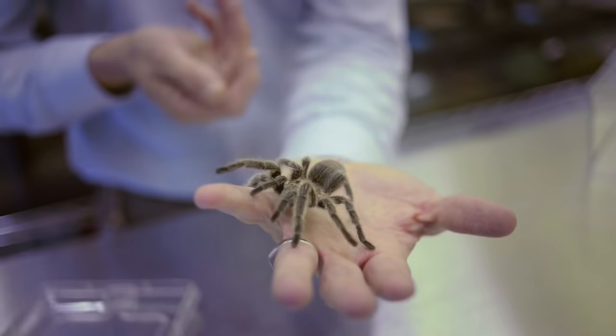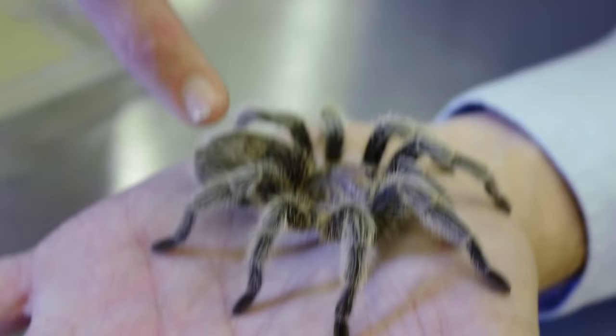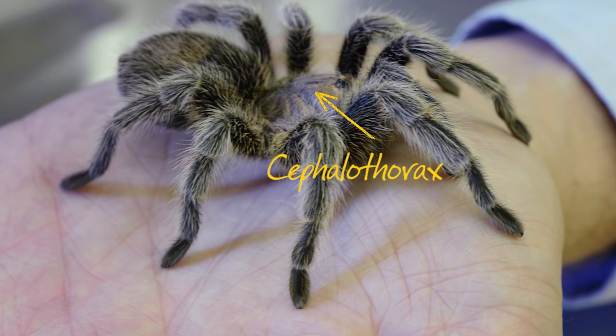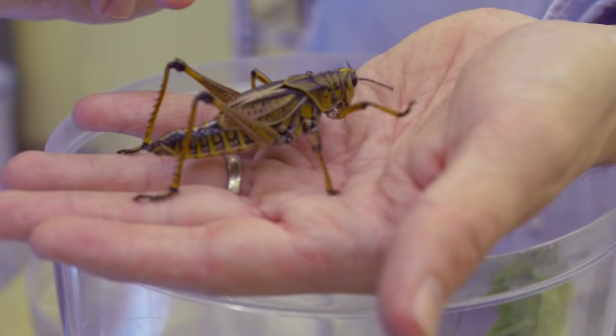Arachnids — the group which includes spiders and scorpions — have eight legs in pairs, no antennae, and one or two body regions. If it's two body regions, they're called the cephalothorax and the abdomen.